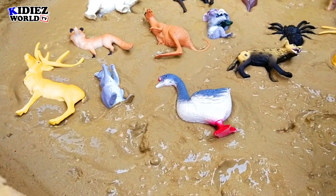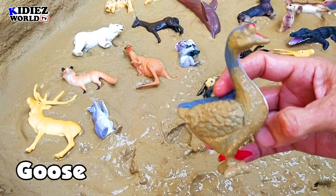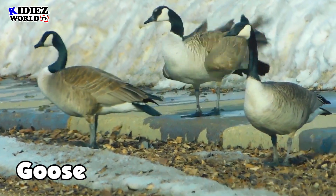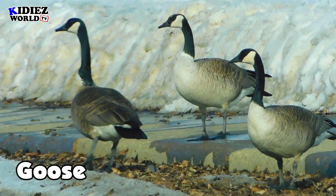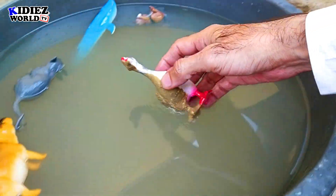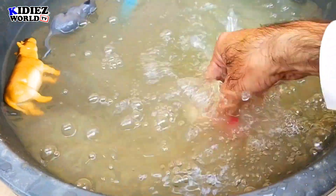The next one is goose. Goose belongs to the duck family. Lives in land, also lives in water. But water is the most favorite activity of this animal. Goose.